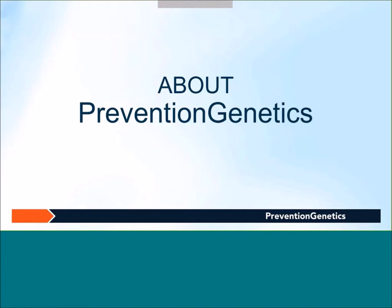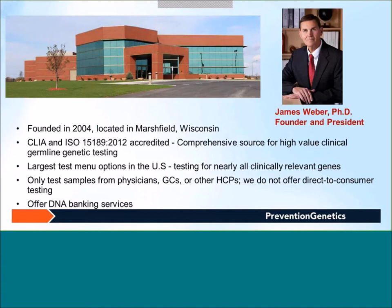Before going to the webinar topic, I would briefly talk about Prevention Genetics. Prevention Genetics was founded in 2004 by Dr. James Weber, who is the president of the company. It is located in Marshfield, Wisconsin, in the upper Midwest region of the U.S. Prevention Genetics is a CAP and ISO accredited clinical laboratory and a comprehensive source for high-value clinical germline genetic testing. We have the largest test menu option in the U.S., testing for nearly all clinically relevant genes.